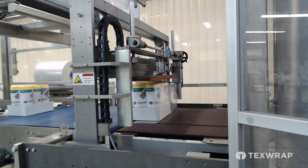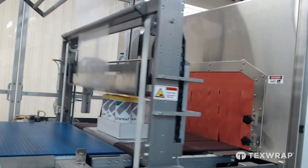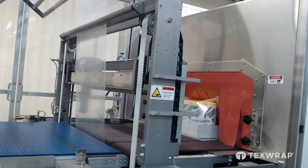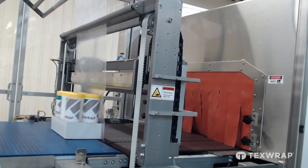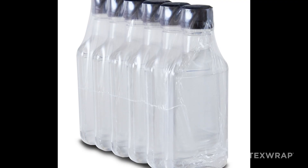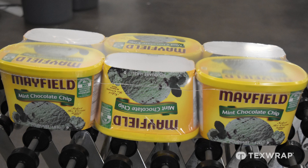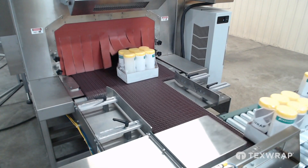Setting the seal jaw opening for each product assures that the seal lines stay in the desired position for each package and production rates are maximized. The shrink tunnel is designed with independent conveyor controls to ensure correct spacing between products and optimize dwell time, resulting in attractive and consistent package appearance. We incorporate air velocity and directional controls as well.